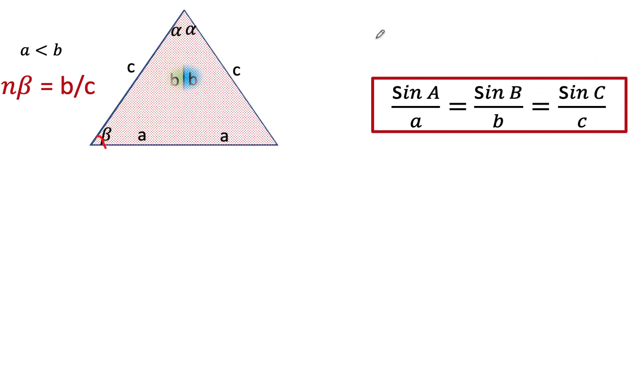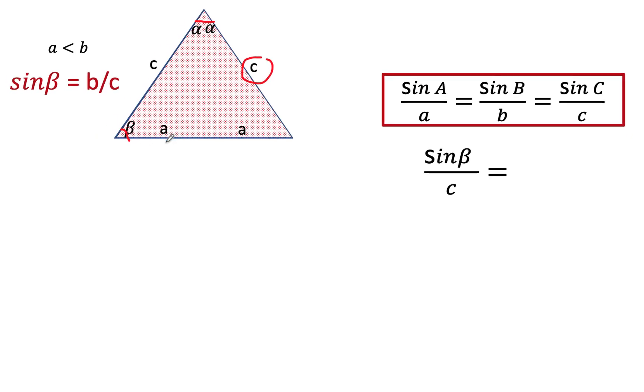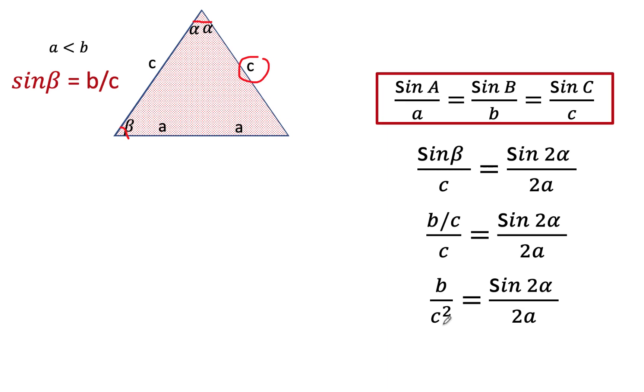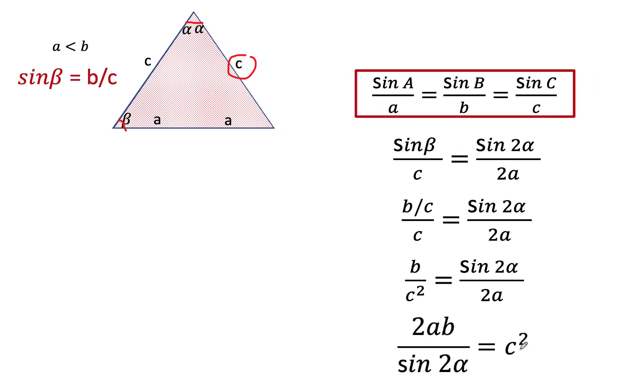If we now look at this triangle and using the law of sines, we can say that the sine of beta over side c is equal to the sine of this angle — which is 2 alpha — over its opposite side, which is a plus a, or 2a. Since we know that sine beta is equal to b over c, we can now replace sine beta by that value, and simplifying, we have b over c squared is equal to sine 2 alpha over 2a. Solving for c squared, we now have c squared equals 2ab over sine 2 alpha.